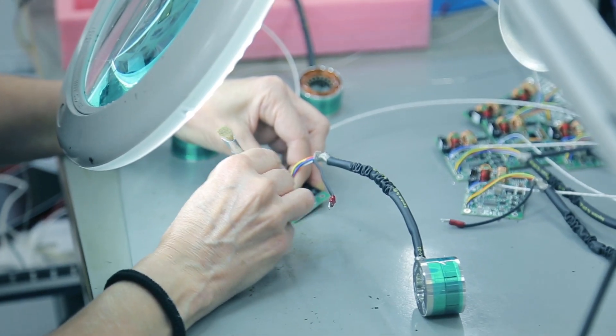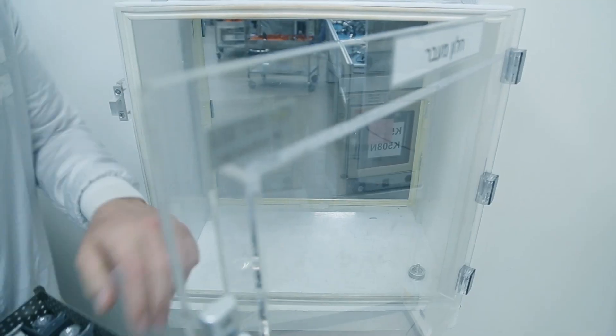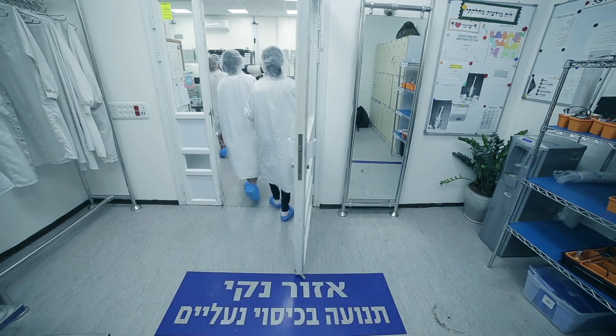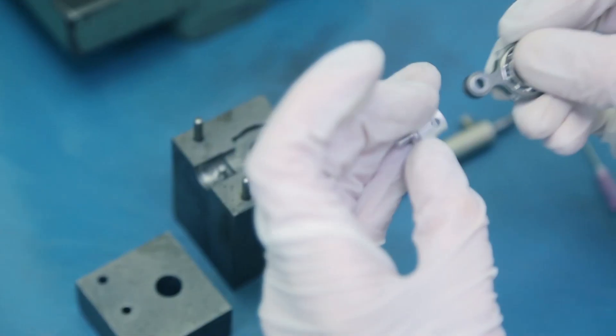In the electromechanical assembly room, the motors are assembled. Meanwhile, in the clean room, the compressors are put together. The specific expertise of every worker and carefully organized teamwork is needed to precisely assemble these sensitive and complex products.